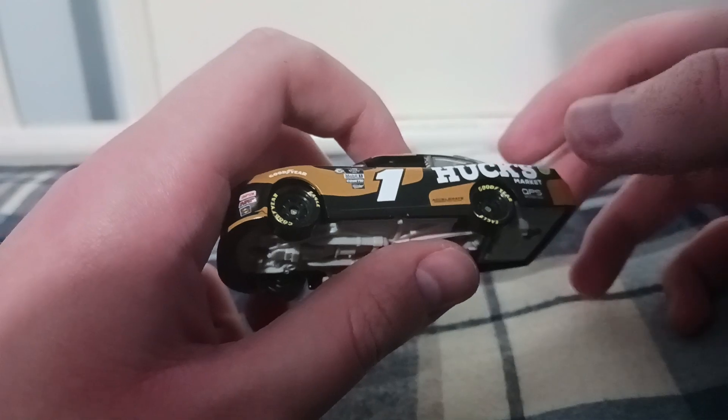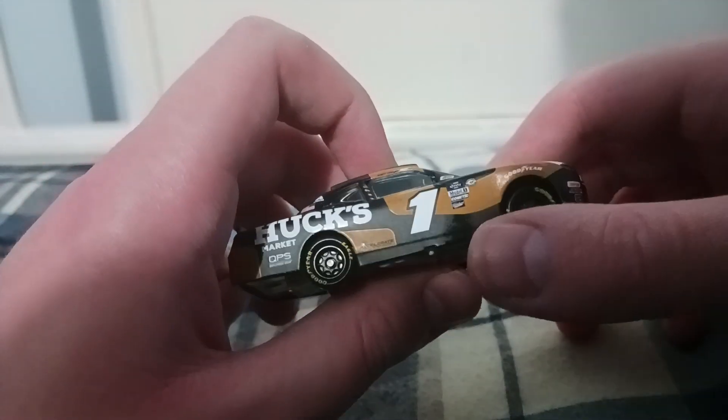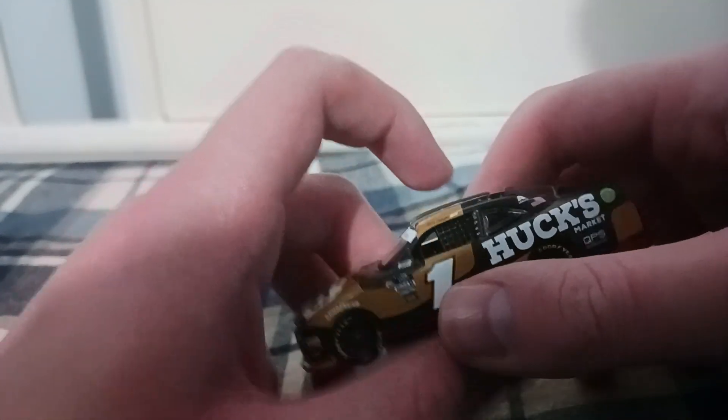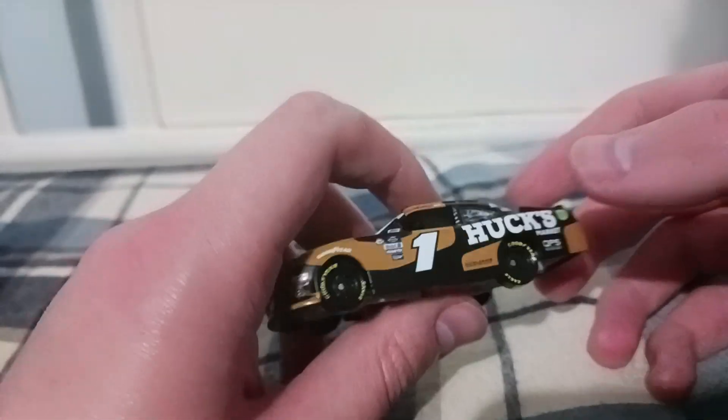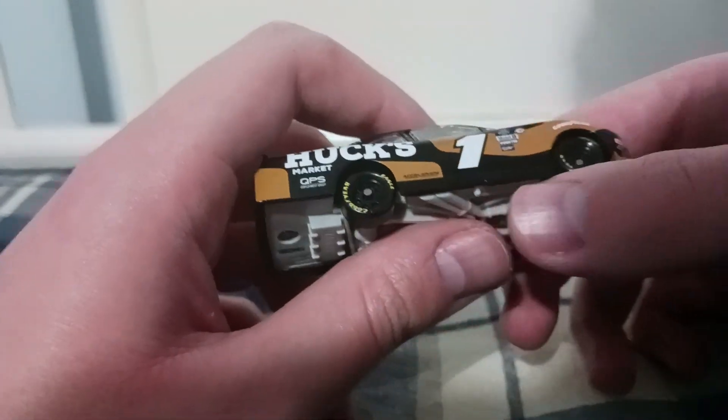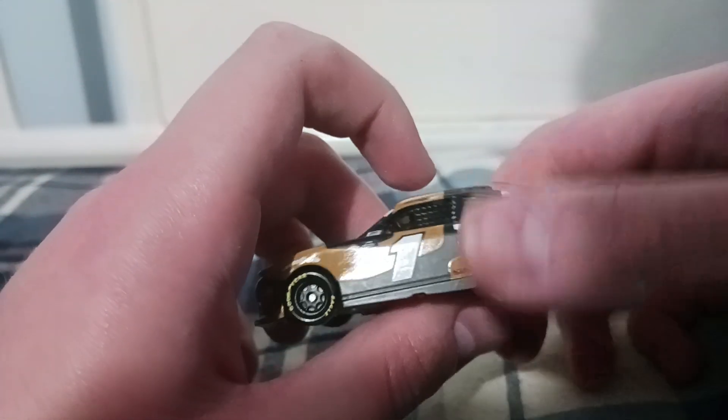Not to mention Brandon Jones got another diecast released this year. I hope it's one of my birthday gifts — if not, looking forward to Christmas. But I know that car may dry up.